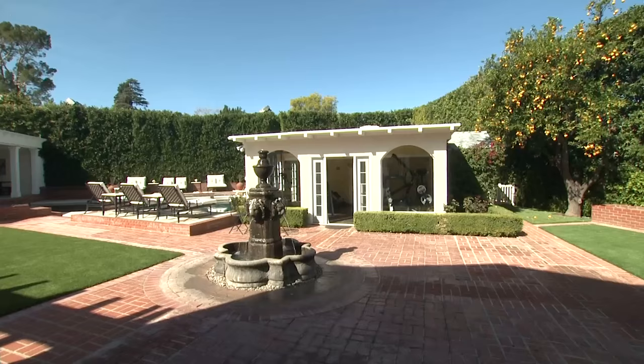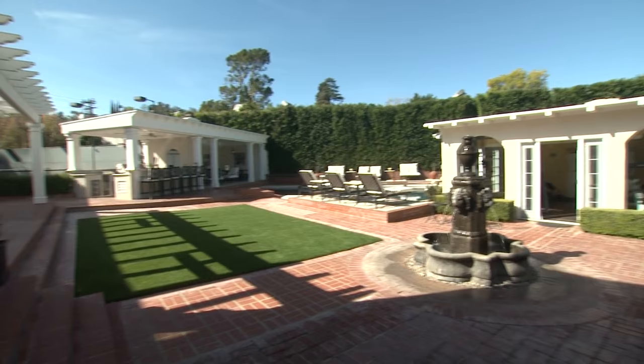Welcome to my backyard! I've lived here for a little over 10 years, maybe 11 years, and we've done a lot of work since we've been here, so I'm going to show you around.